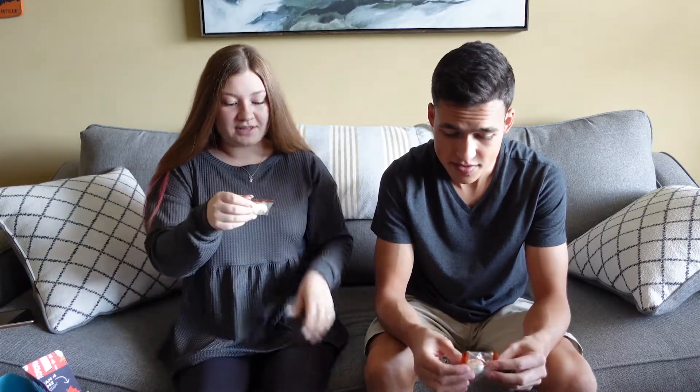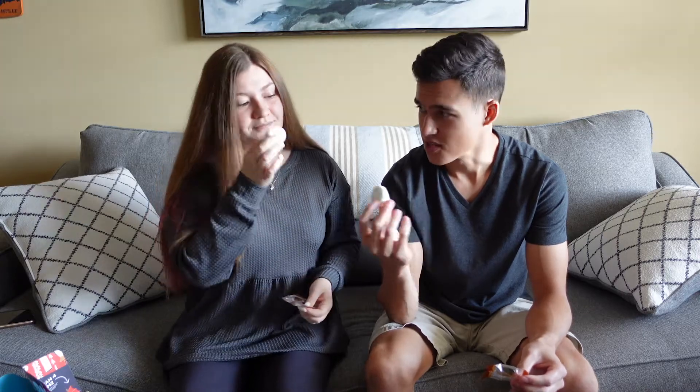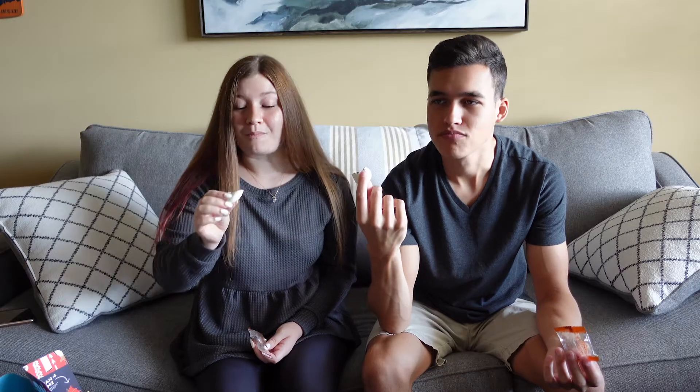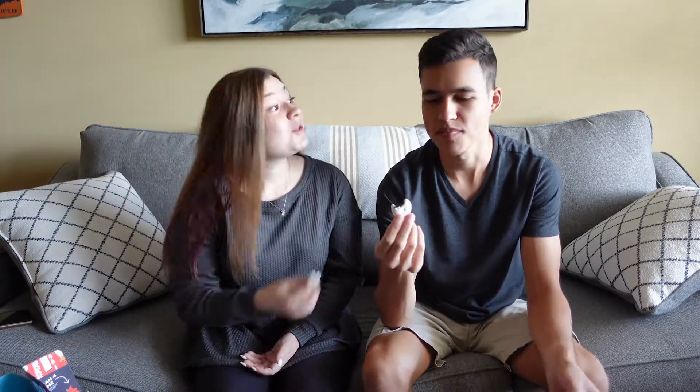The ones I had before were maybe strawberry flavored but didn't have chocolate in them, so let's try this first. They're really soft — it smells like chocolate! It's basically the makings of a s'more. Just slap this between two graham crackers and that would be so good. It's chocolate and marshmallow — how can you go wrong?